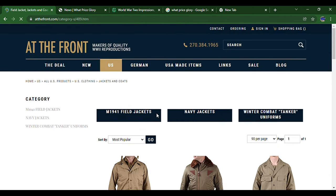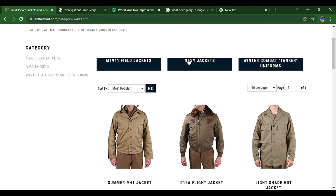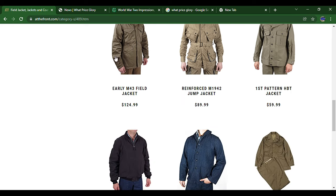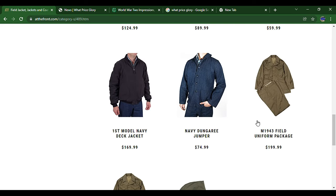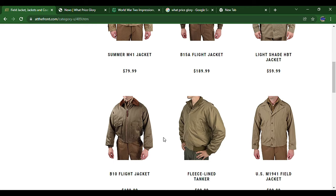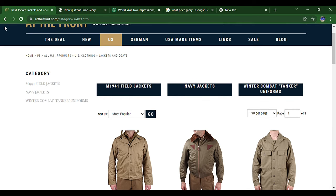Going to clothing, you can see everything is very organized. Under jackets and clothes, you've got the M41 jacket, navy jacket, winter tanker jackets — all the jackets right here. There's also the M43 field uniform package, M43 paratrooper uniform package, hoods, and navy jackets.